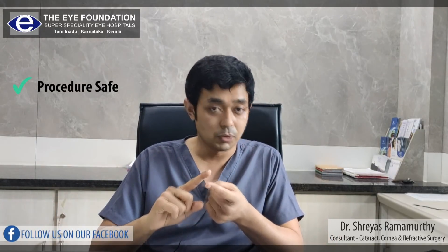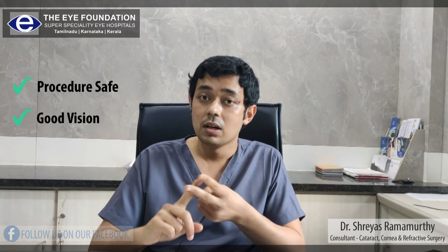When we are looking for a power correction, what are the three important things that a patient is looking for? One is: is the procedure safe? Two: are we going to get good vision? And three: is it comfortable?